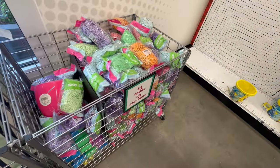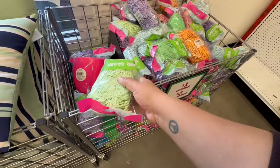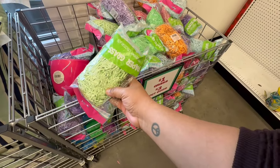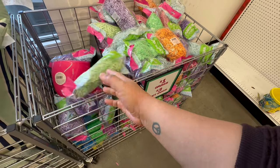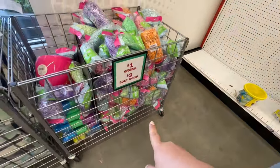We are now getting into the Easter finds. They have Easter grass for a dollar, and then the 50-count eggs will be three dollars.